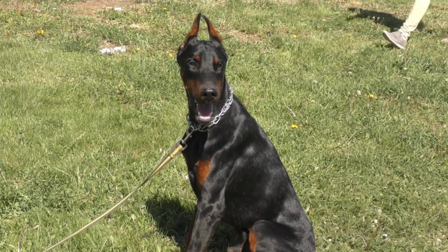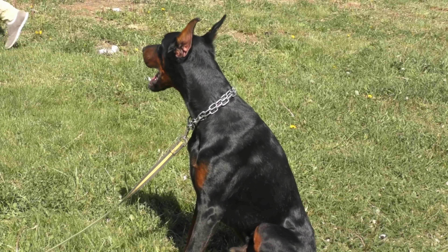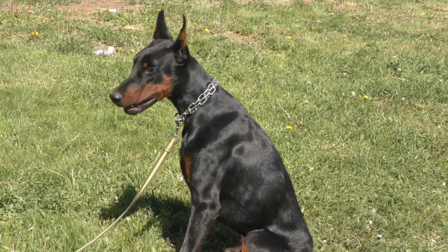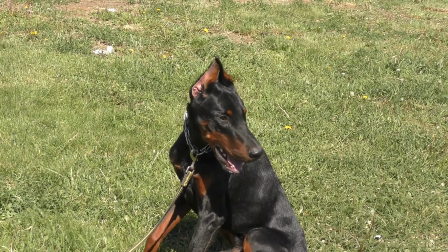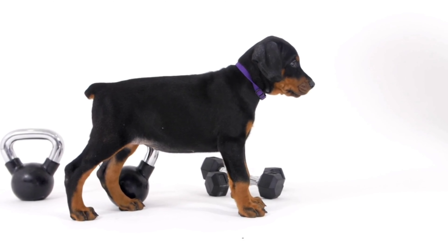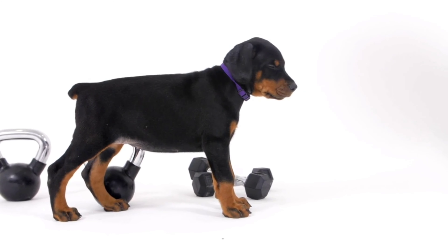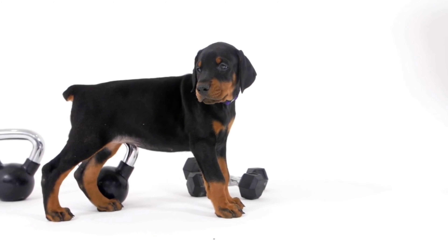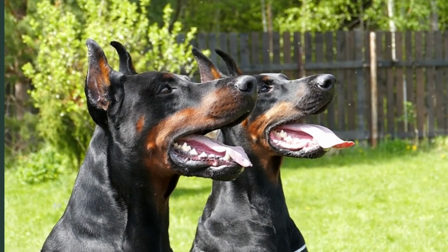While there are differences in appearance between the two types, both are intelligent, loyal, and protective dogs. Ultimately, the choice between an American or European Dobermann Pinscher comes down to personal preference and what qualities you are looking for in a dog. It's important to do your research and find a reputable breeder who can provide you with a healthy and well-tempered puppy.